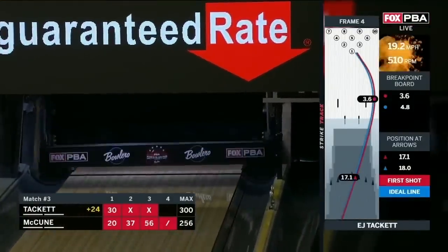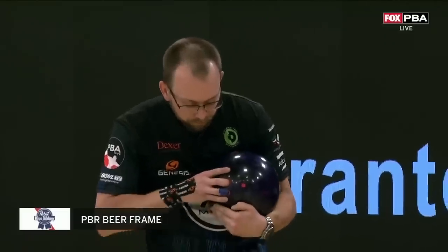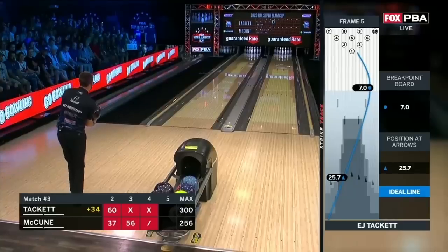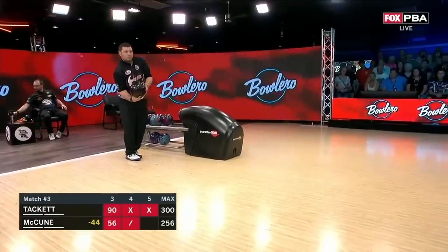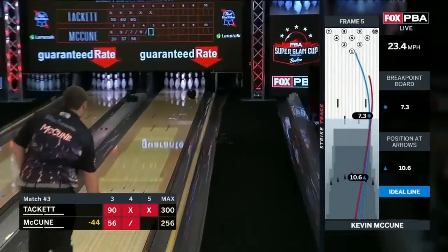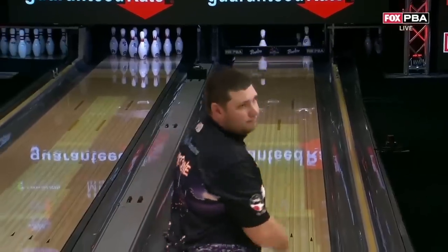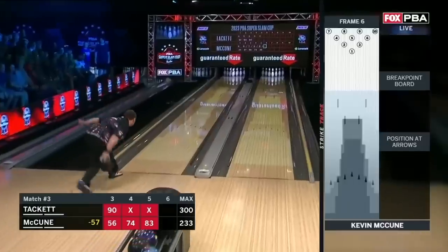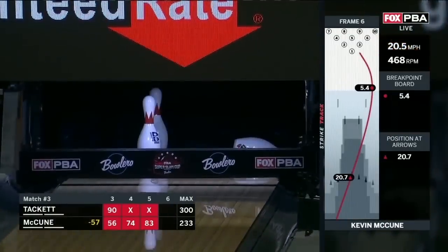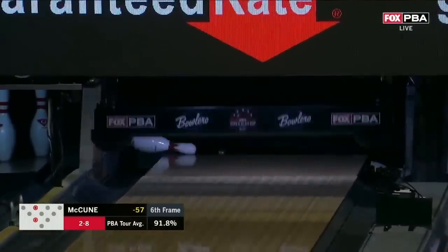Tackett — here it goes. Right lane for Tackett. EJ Tackett — EJ Smackett, EJ Whackett. Waiting for the beer, Fred. I just want to throw one more Tackett rhyme in there — they all went together, it was good. EJ — front five. Look at the hole the youngster's hit already. Try to cut the two over into the 10. EJ, the world champion. Two-eight — double wood. 92% — bowlers at this level make the two-eight double wood.